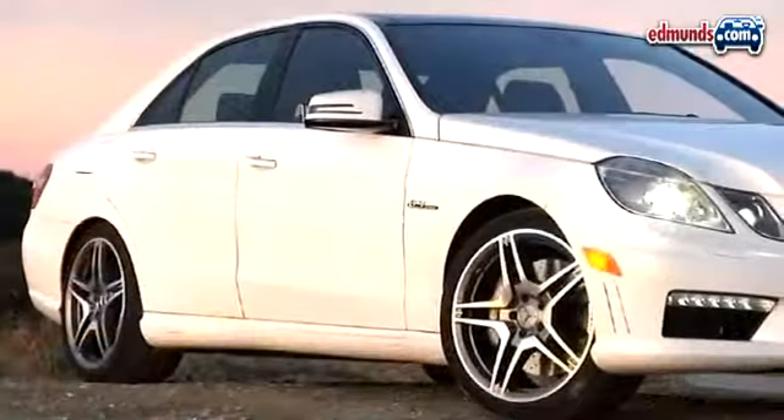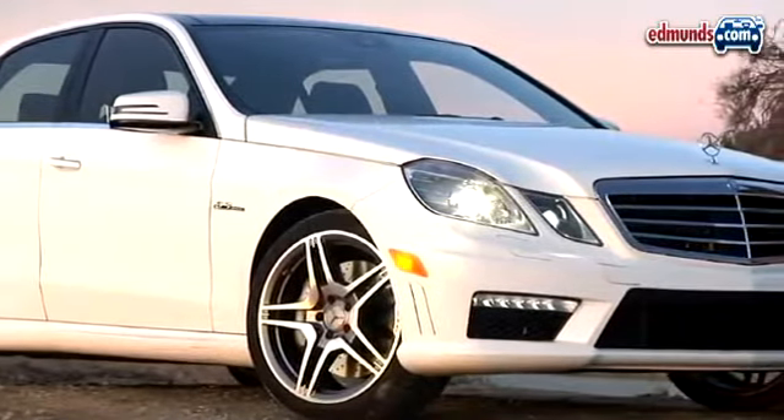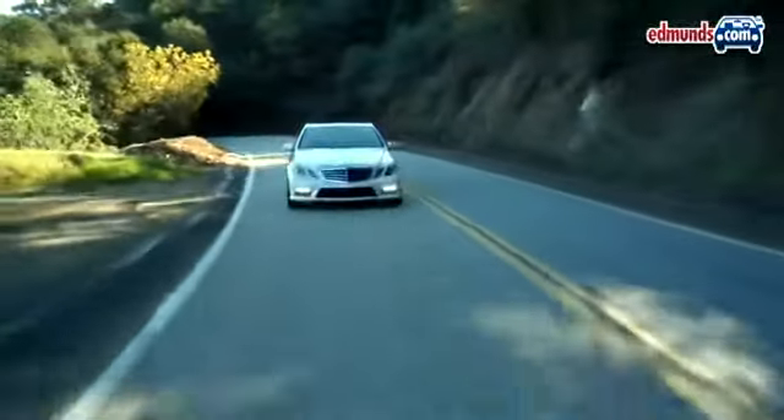Further updates have been made to the E63 suspension, with firmer coil springs up front and a wider track relative to the standard E550. As a result, this E-Class feels completely transformed.